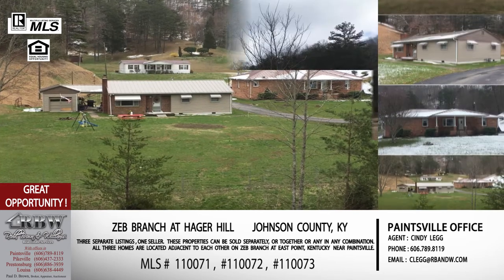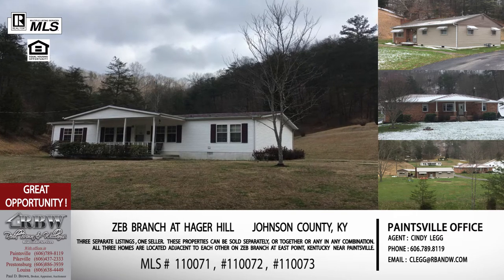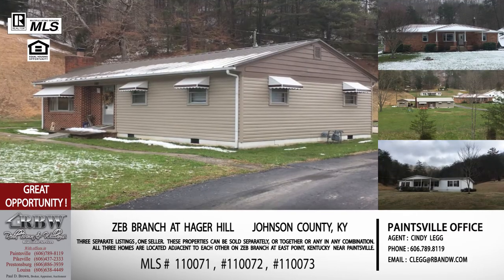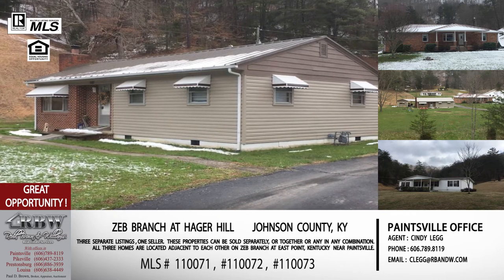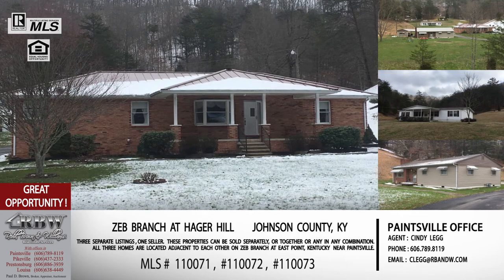I can honestly see somebody who has multiple families to take care of buying multiple properties here — however it suits your need. The seller is flexible, and my understanding is that any combination — all of them, some of them, whatever you'd want — is on the table. These are Cindy Legg's listings out of the Paintsville office. Call 606-789-8119 and just reference the Zeb Branch properties and they'll know exactly what you're talking about.